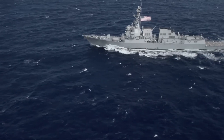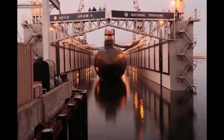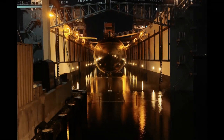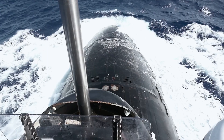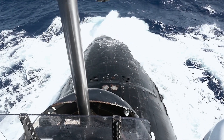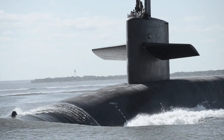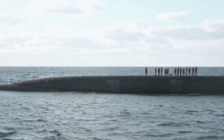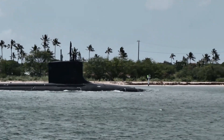This is the first time the service has made a major change to the submarine command course in 20 years. Even as the service considers what it wants in a future attack submarine, the undersea community is making today's boats more lethal through high-end training and advanced weapons. Chief among the training changes is the combination of the submarine command course for attack submarines and the D-5 back-fit course for ballistic missile submarines.